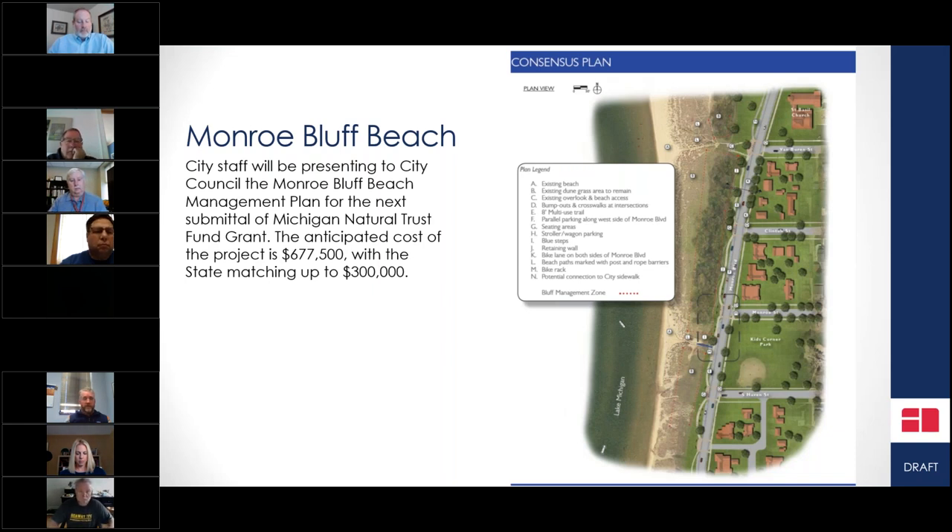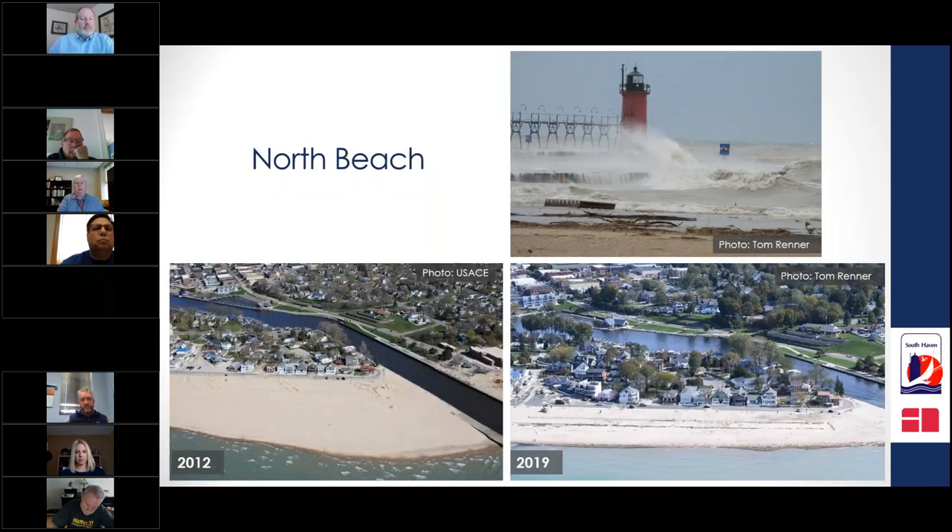One of the main thoroughfares on the city's south side, Monroe Boulevard, is undergoing steps to implement a plan developed over the last two years to create erosion controls along the roadway using covert retaining walls mixed with native plants. On the city's north beach, comparing 2012 to 2019 images shows how much sand and beach area has been lost.